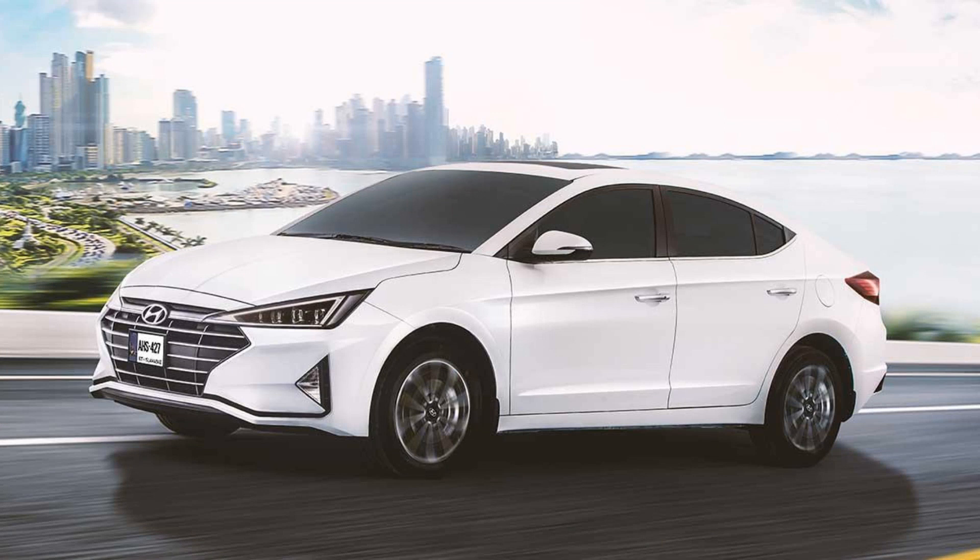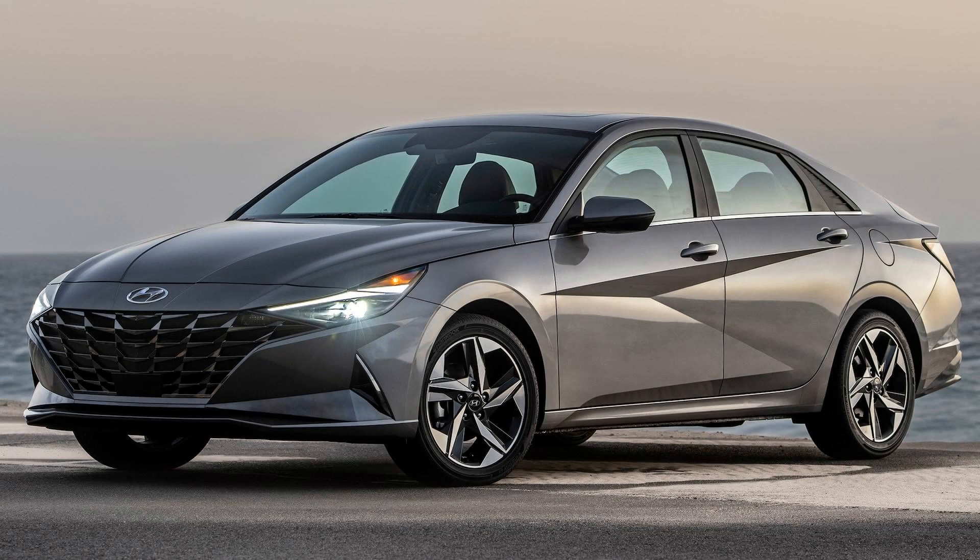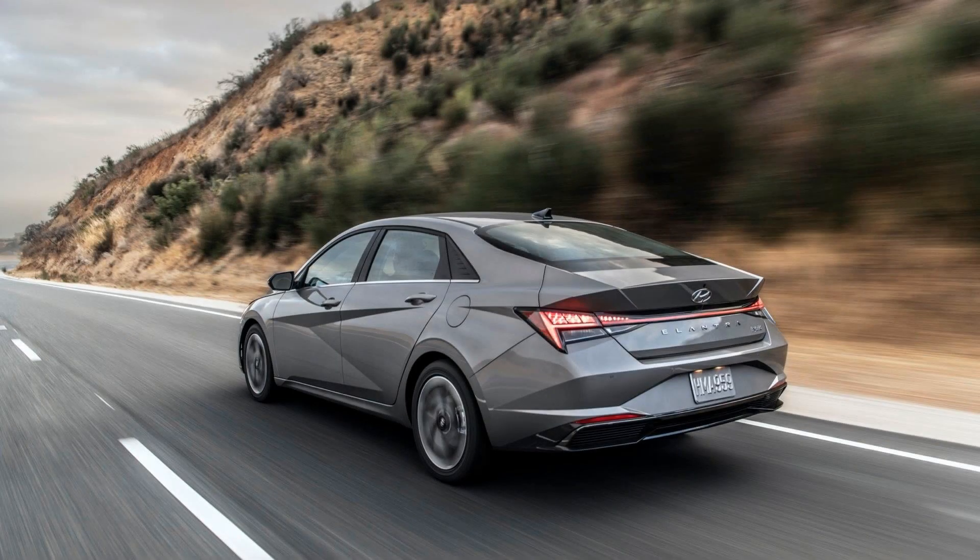It is available in 4 trim levels: SE, SEL, Limited, and N-Line. The base model SE comes with a 4-cylinder engine that produces 147hp and is paired with a continuously variable transmission (CVT). The SEL and Limited trims are equipped with the same engine but offer an optional 6-speed manual transmission or CVT.